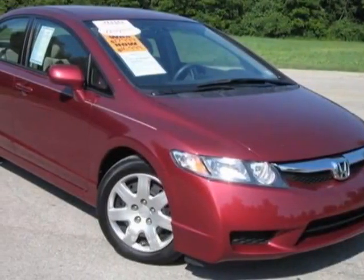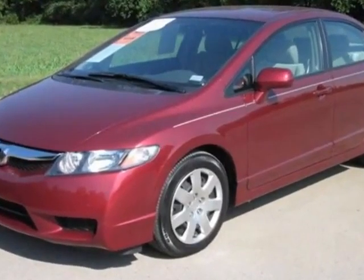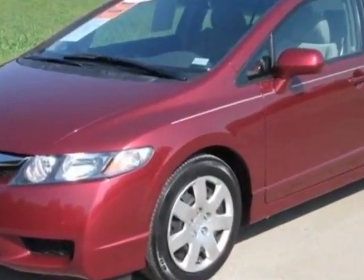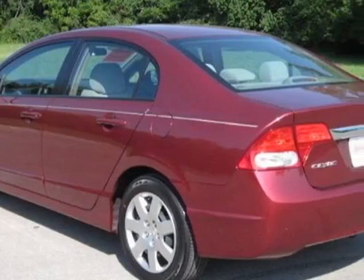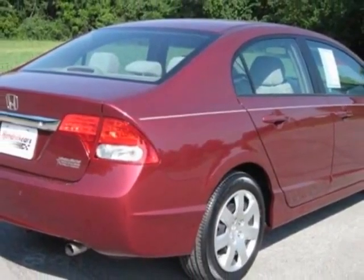Check out this certified pre-owned 2010 Honda Civic. Carfax has certified the Civic as having one owner. This Civic has just under 12,500 miles. For your protection, a warranty is available for this vehicle.